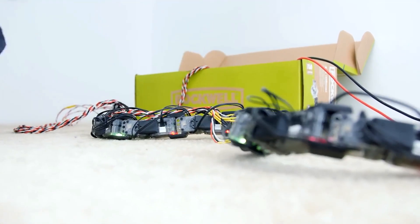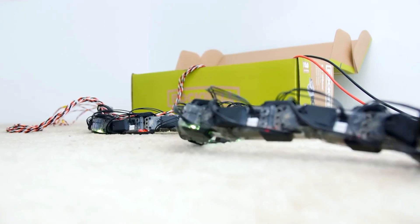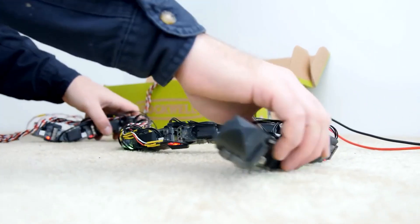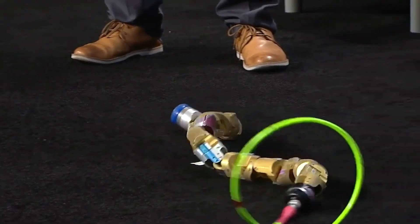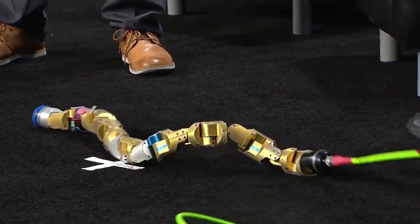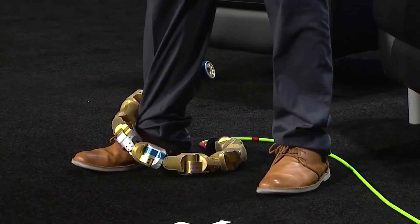Eelume worked with engineers from Kongsberg Maritime, Statoil, and other Norway-based companies to create the first snake robot. Eelume, so named because it can slither through extremely crowded areas where no vehicle can reach, will significantly lower the costs associated with subsea inspection, maintenance, and repair operations.